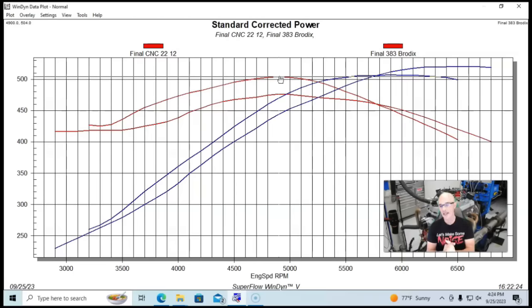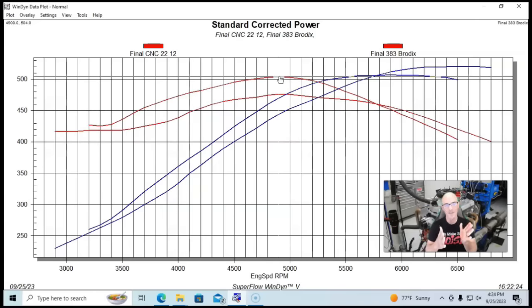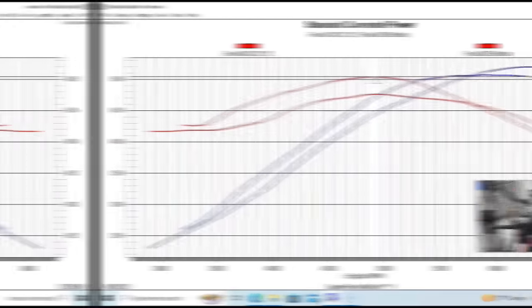So let me know what you guys think in the comments. Is this a big bore thing? Or is this the fact that maybe the 210 heads flow a little bit more than the Brodix heads and they're making a little more power? Is this a bore or stroke combination thing? Or is it just the fact that we had slightly different combinations that dictated what happened between our big bore short stroke and our small bore big stroke?